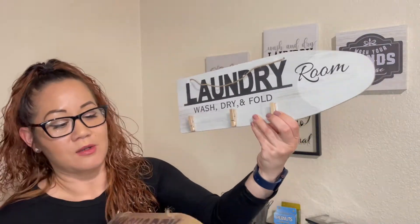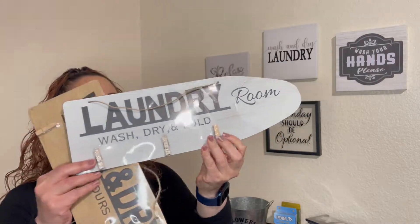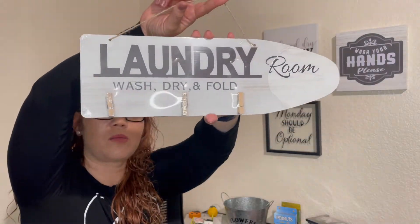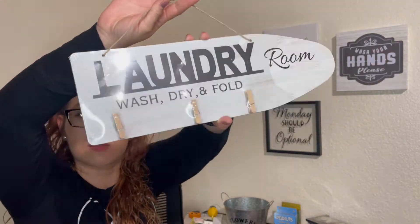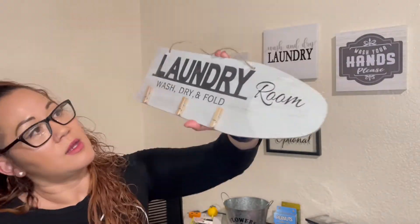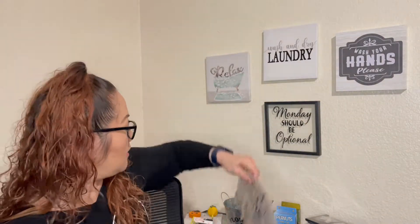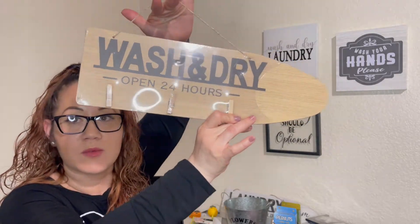Then I came across these two finds that I was so excited about. I actually got the last one of this one — it says 'Laundry Room: Wash, Dry, and Fold,' with these cute little clothespins on it. It has a little string to hang up and it was so cute. I've seen other YouTubers haul this and I couldn't wait until I came across one at my Dollar Tree. I also found one that says 'Wash and Dry — Open 24 Hours,' and with four kids, yeah, sometimes it does seem like your laundry room is open 24 hours.